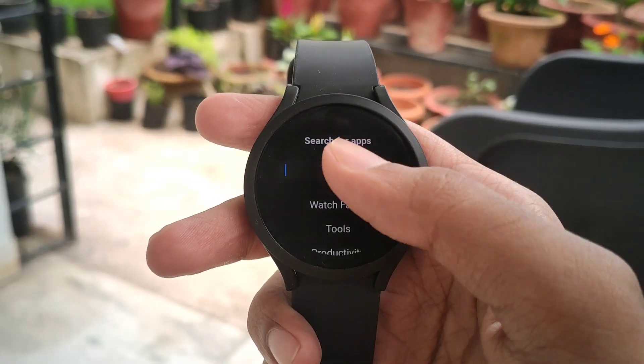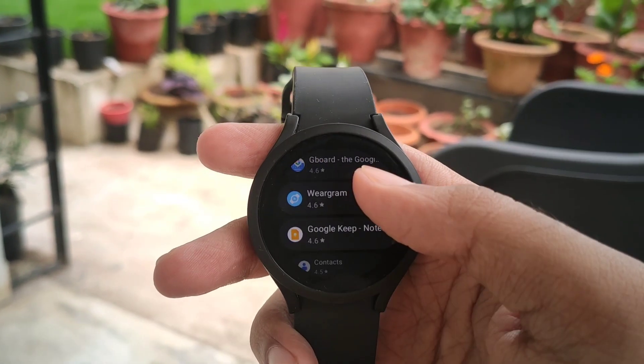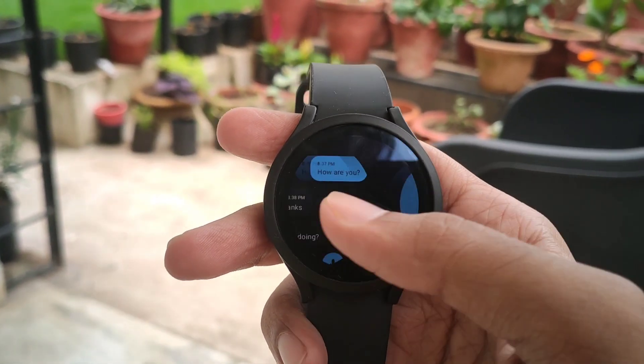Just head over to the Play Store on the watch and search for Telegram or Weargram, then hit install. Let's check the screenshots while it's being downloaded.